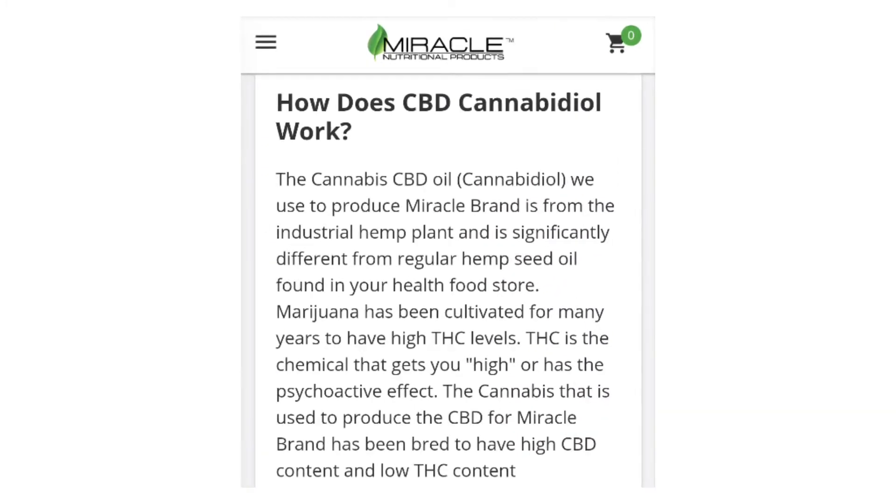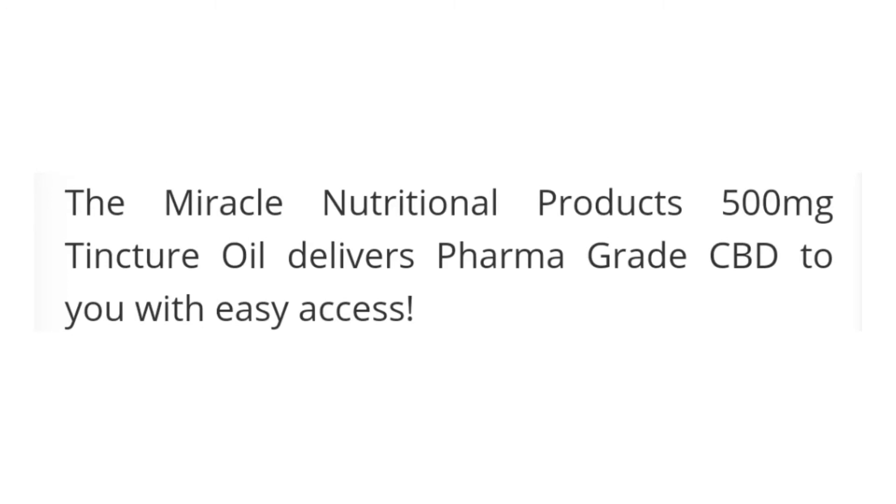Here's a little tidbit about the Miracle brand: the cannabis CBD oil (cannabidiol) used to produce Miracle brand is from the industrial hemp plant and is significantly different from regular hemp seed oil found in your health food store. Marijuana has been cultivated for many years to have high THC levels — THC is the chemical that gets you high or has the psychoactive effect. The cannabis used to produce Miracle brand CBD has been bred to have high CBD content and low THC content, so Miracle's 500 milligram CBD tincture delivers pharma-grade CBD.